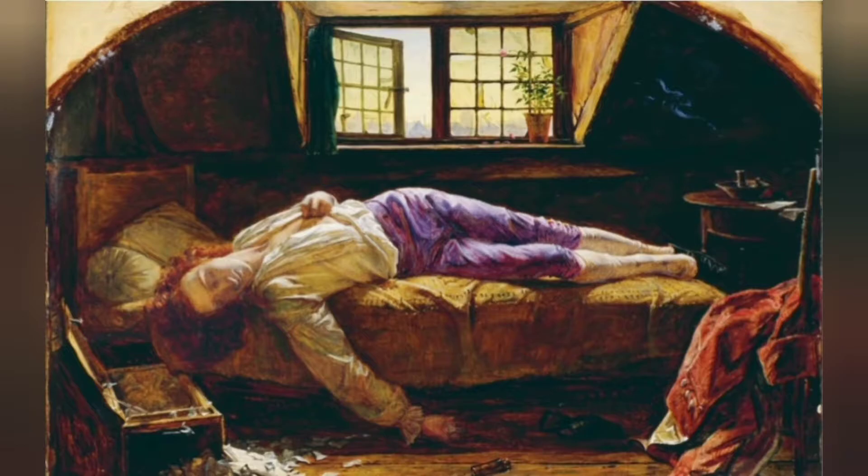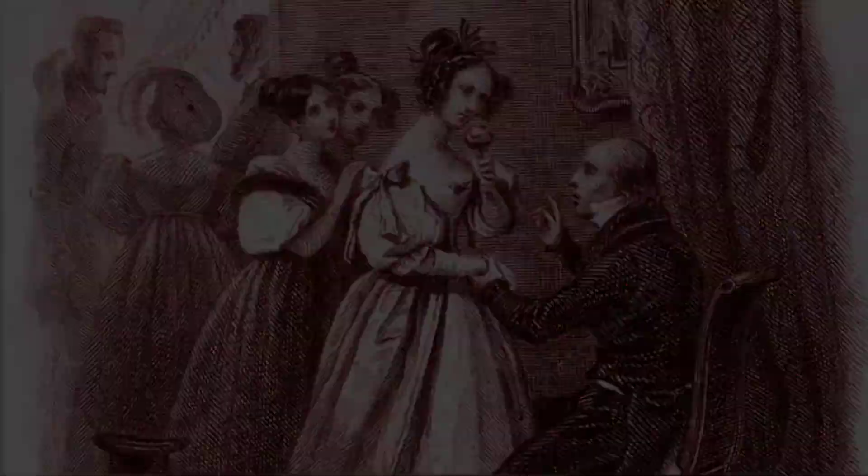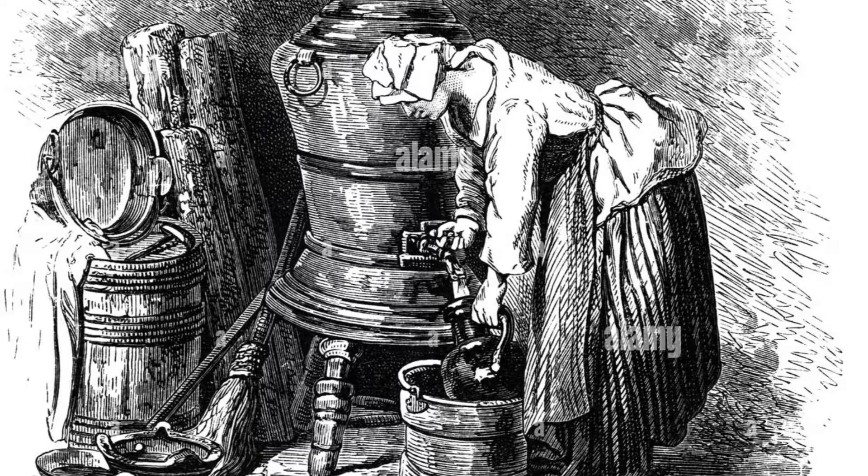When 19th century scientists went to the source of the verdigris to study the health of the women who produced it, they found nothing. One scientist hypothesized that the fumes of wine that women were exposed to daily helped them develop an immunity to the toxicity of verdigris.